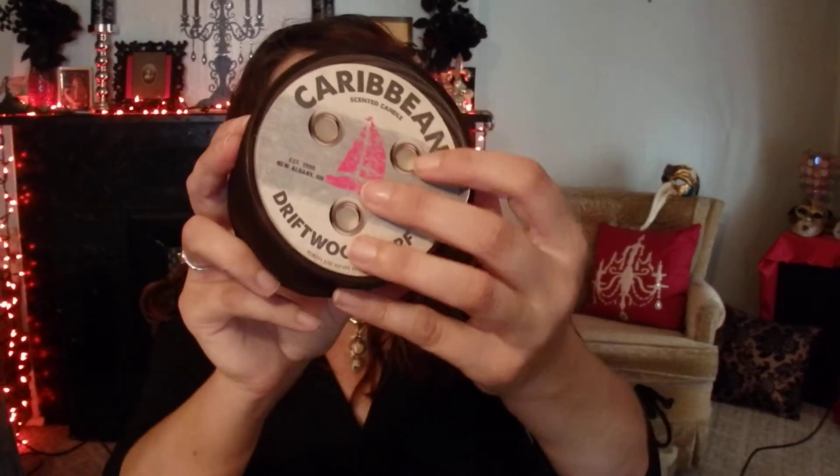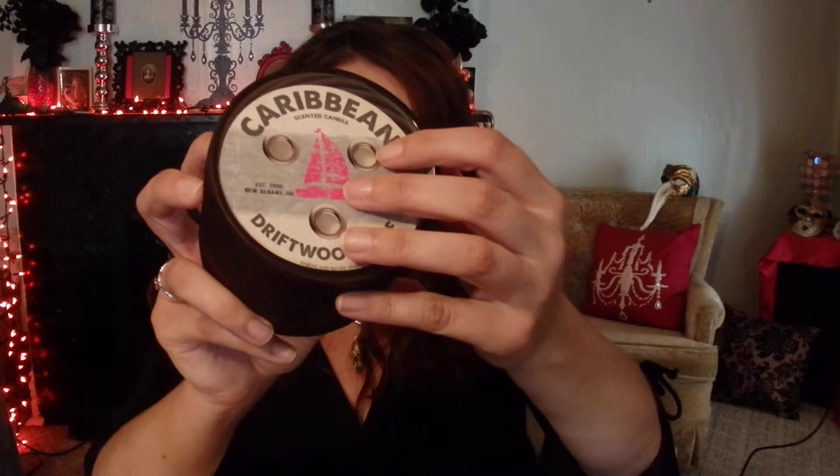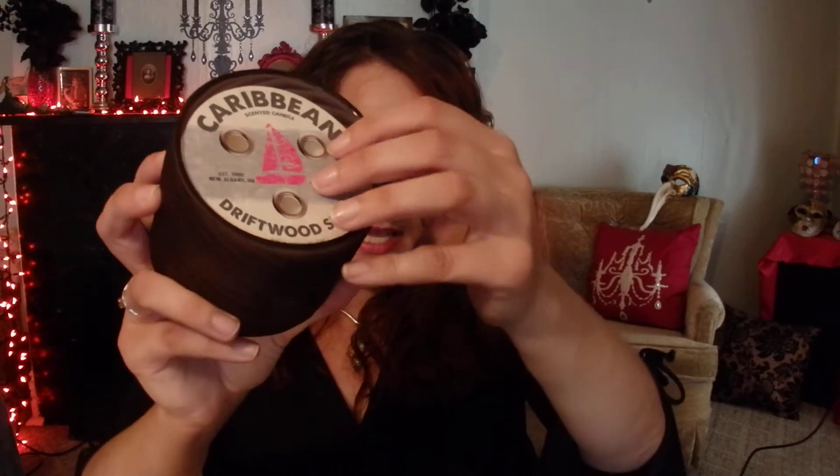The next candle I picked up is Driftwood Surf, and again it's that textured frosted glass — really pretty. I burned this one last night and it has a fantastic throw. This smells like coconut, watery citrus, and driftwood. Perfect evening summer scent, I think.